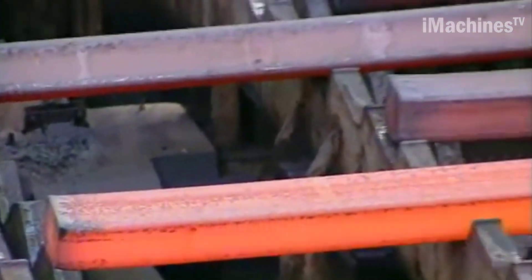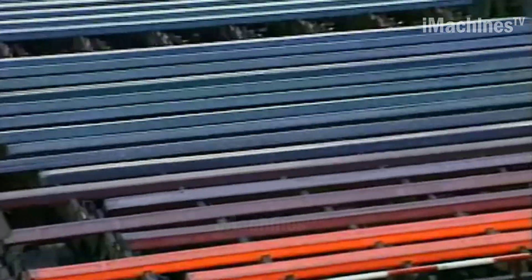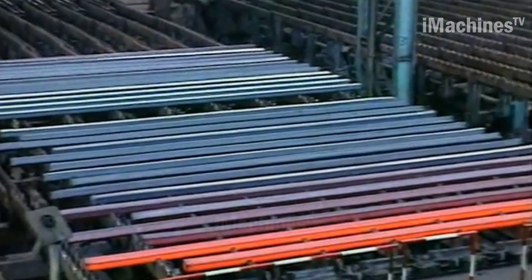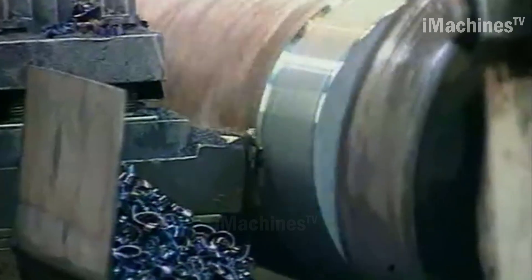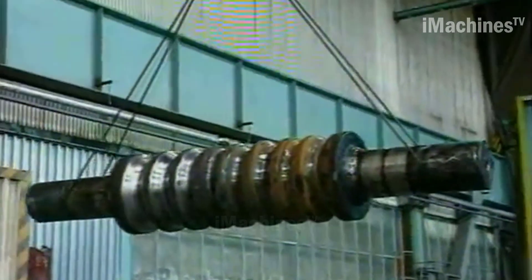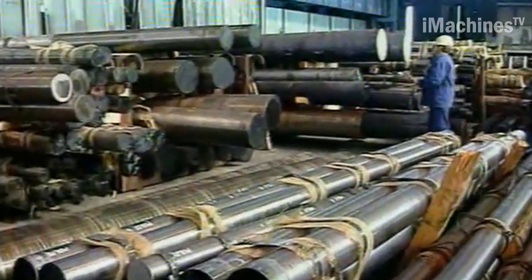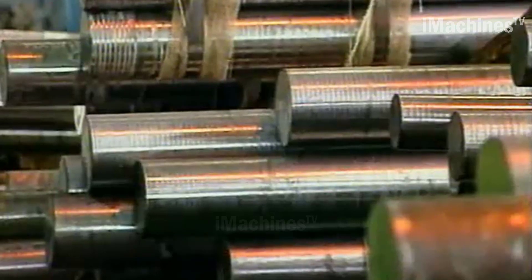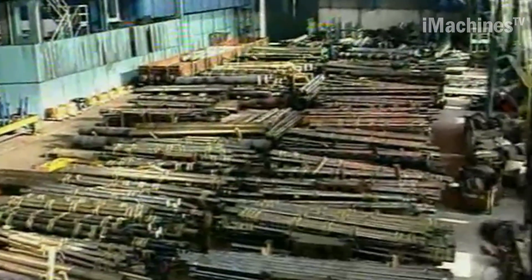In addition to the above stages, Poldi Steel Manufacturing also has a rigorous quality control process to ensure that their products meet the highest standards. The company uses advanced testing techniques to check the physical and chemical properties of their products, ensuring that they are of the required strength, hardness, and durability.